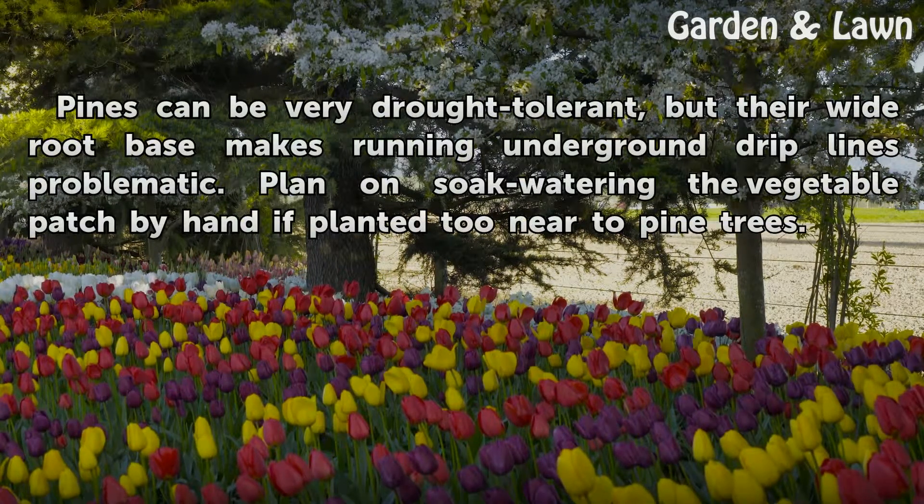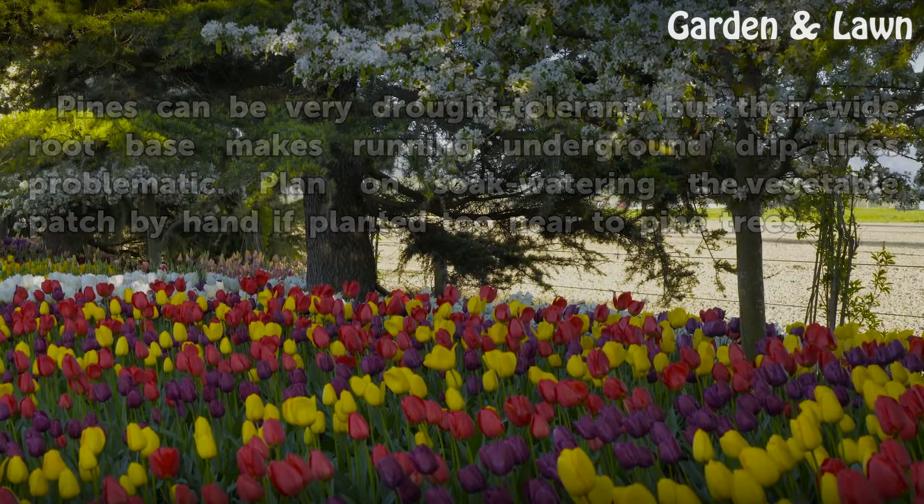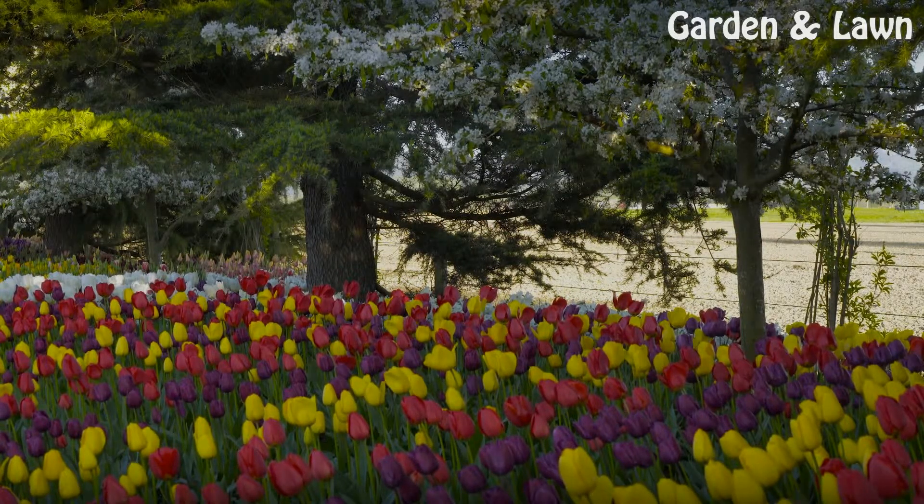Water. Pines can be very drought tolerant, but their wide root base makes running underground drip lines problematic. Plan on soak watering the vegetable patch by hand if planted too near to pine trees.